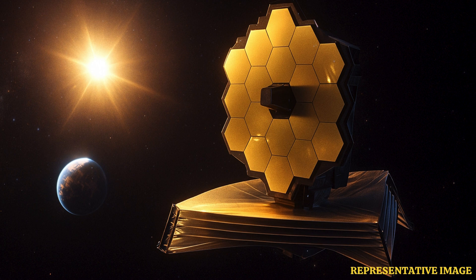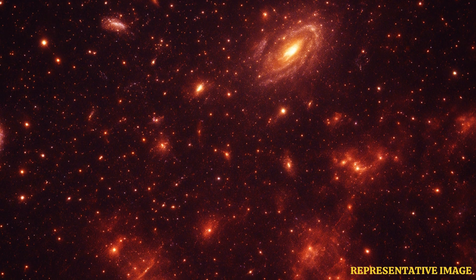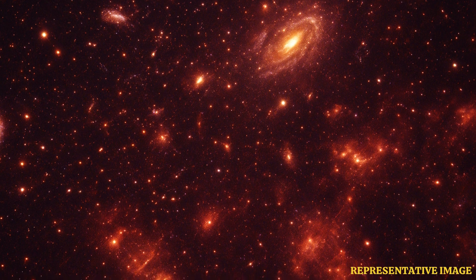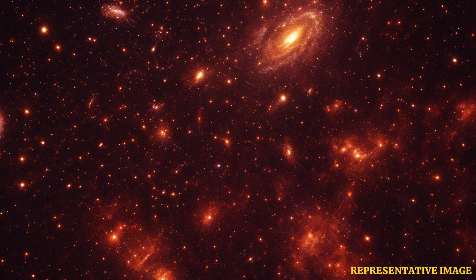The James Webb Telescope has shown scientists new data that challenge earlier ideas about the universe. For example, it is helping to explain the Hubble Tension, a difference in how fast the universe is expanding. This means some things we thought about space may be wrong, and JWST is key to new discoveries.